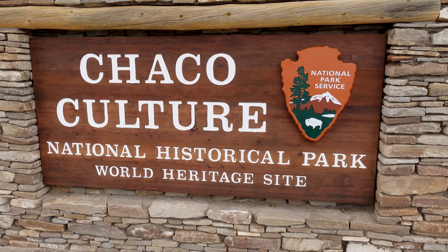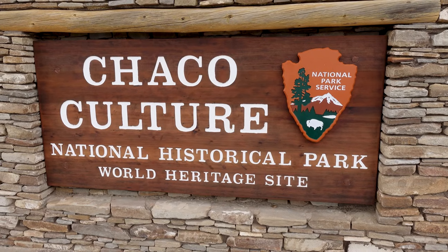Hey everybody. It's Glenn in northwest New Mexico, about to explore Chaco Culture National Historical Park, a World Heritage Site.